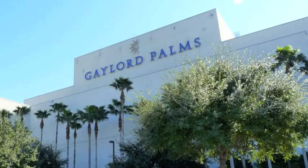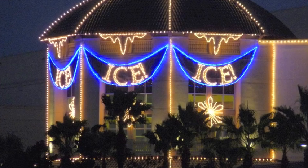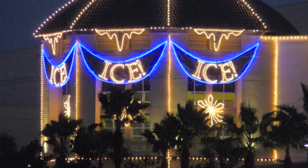Beautiful day in Orlando — it's about 80 degrees outside and, as you can see, I'm all bundled up. Here's why: I'm at the Gaylord Palms, and I'm about to go inside where they've got a freezer. It's 9 degrees in there and they're carving the ice exhibit that's going to go on display later this month. Let's go check it out.